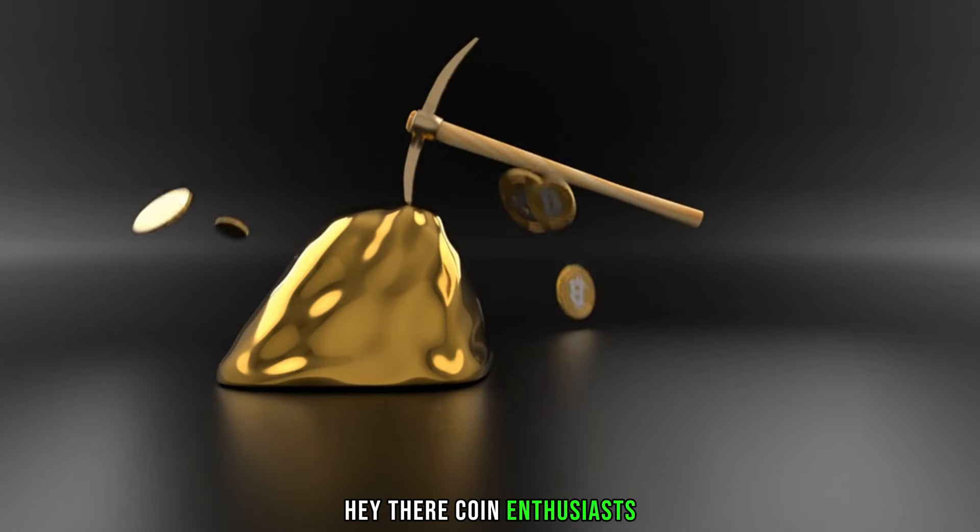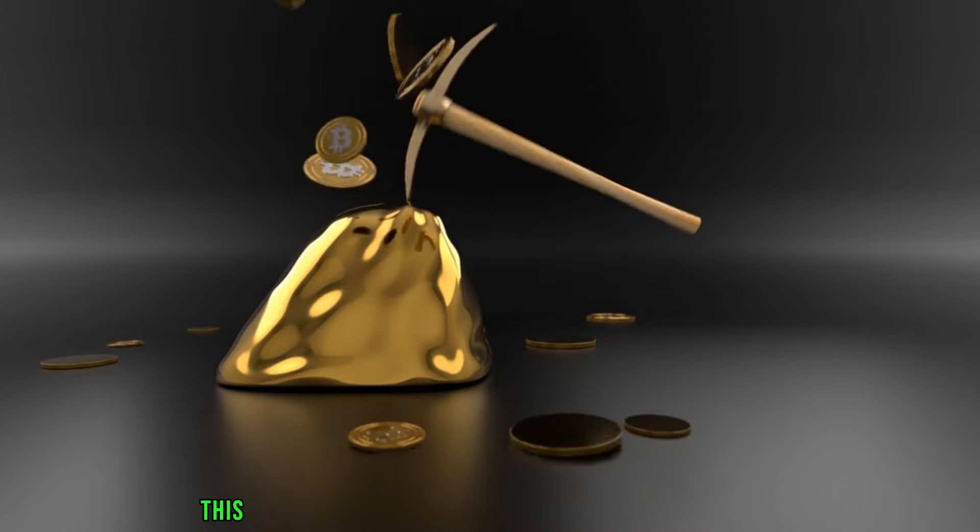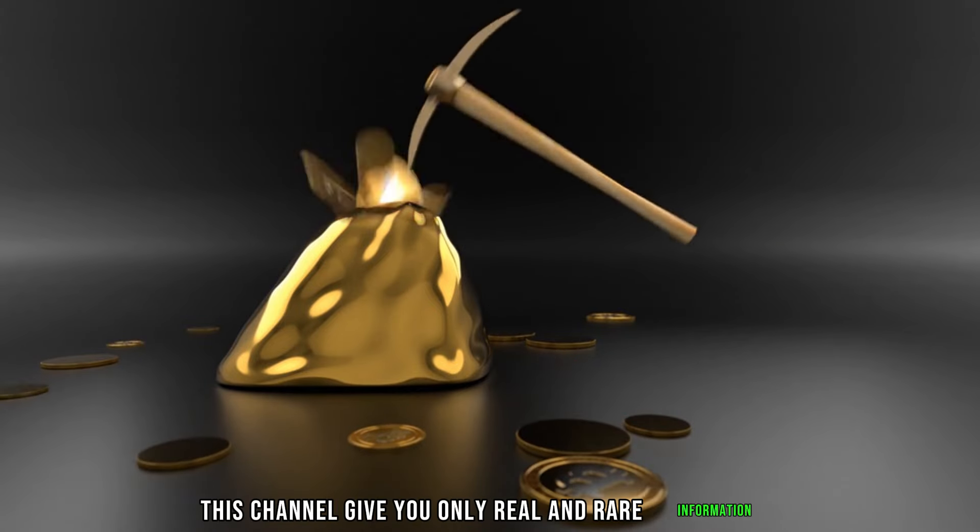Hey there, coin enthusiasts! Welcome back to my channel AF Coins World. This channel gives you only real and rare information.